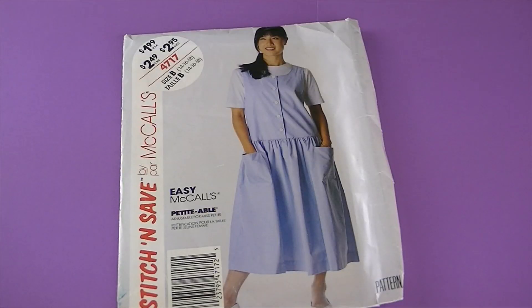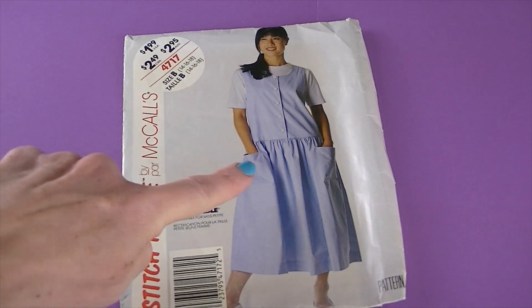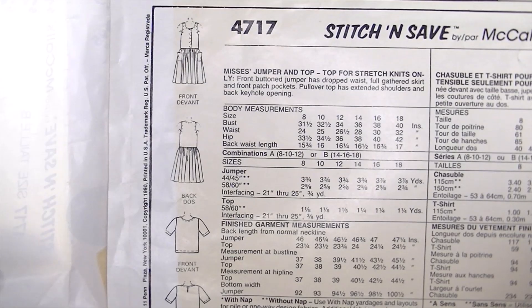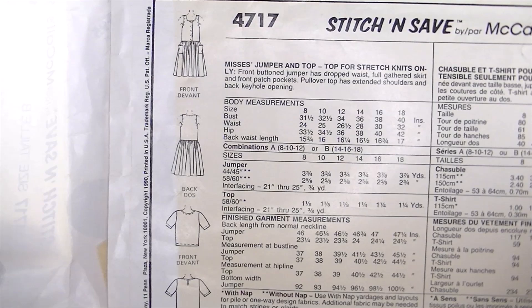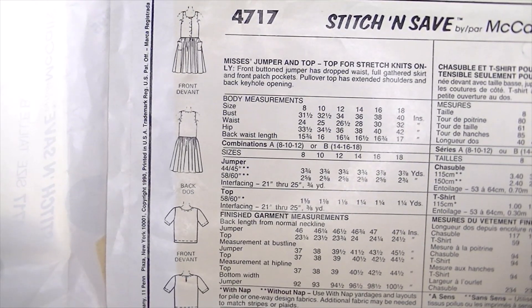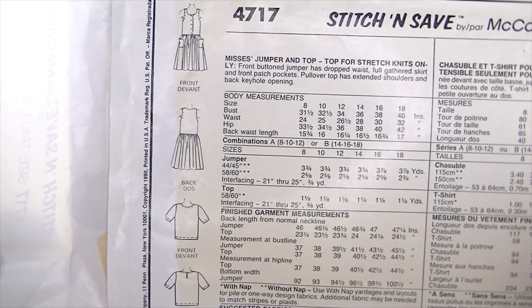We're still in 1990 — this is McCall's 4717. Again with the dropped waist that's gathered and those huge pockets — love that! Here are the line drawings. It says misses' jumper and top. The top for stretch knits only. The front button jumper has a dropped waist, full gathered skirt, and front patch pockets. The pullover top has extended shoulders and back keyhole opening.